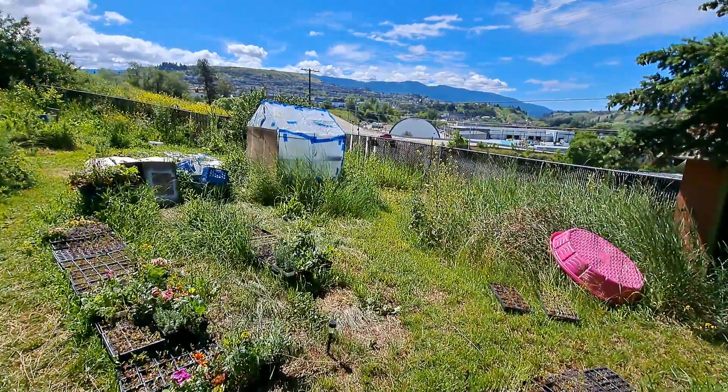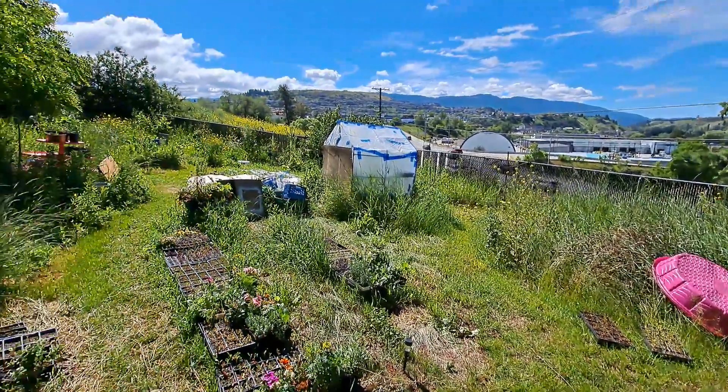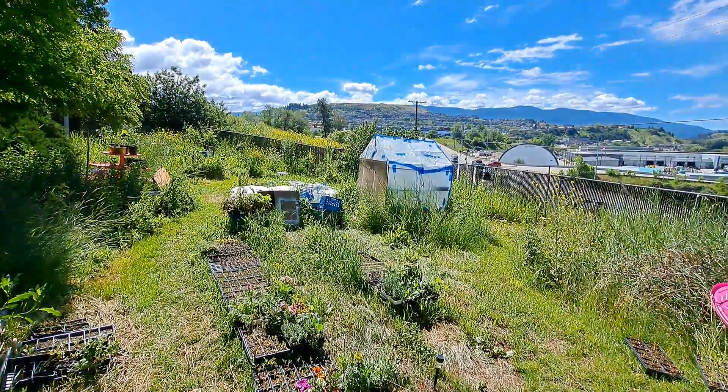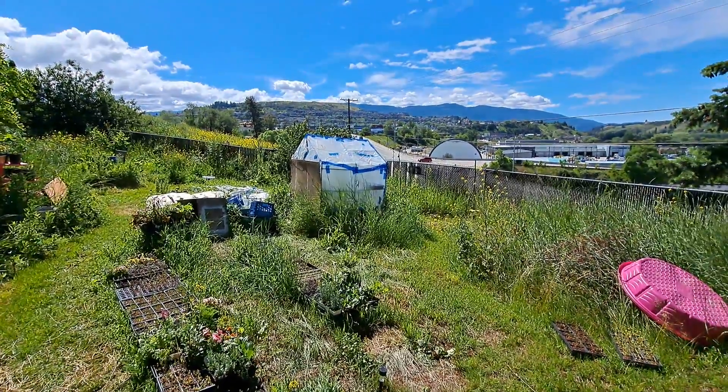Hey everybody, it's Amanda here at the Lovable Garden. I've got a new phone with a wider view, which is pretty cool. It's finally a sunny day here in the Okanagan and I thought it was a good day to do a little garden update video before I head out to the second site, which we'll cover in this video as we walk around.